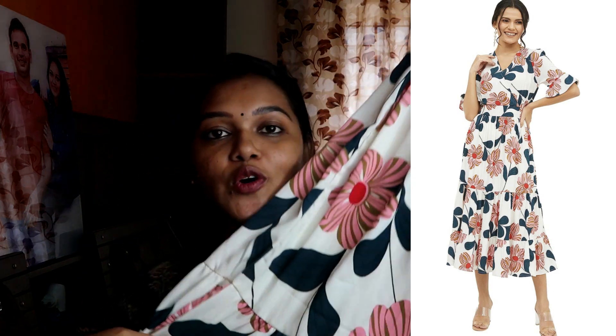I have a lot of dresses from Harpa brand and I love the clothing from this brand. This is a really lovely dress.